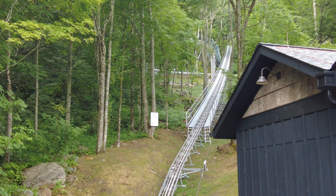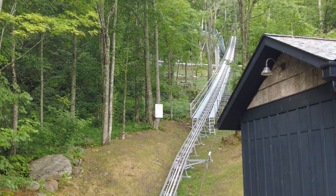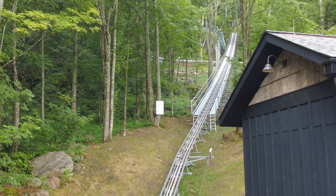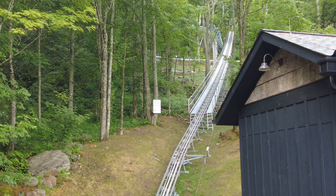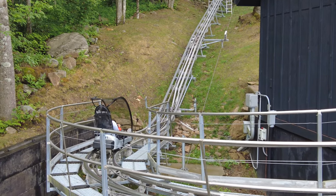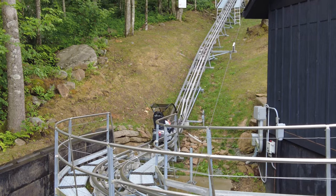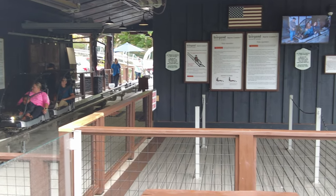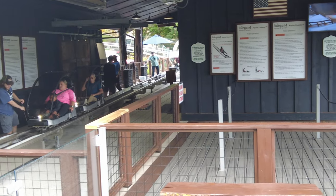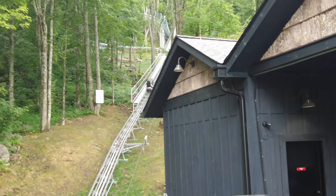You do get some friction around some of the turns, and there are a couple of airtime bumps. Overall, just a fun ride. I definitely recommend buying the bundle and doing this three times because you get to stay on the car. That's pretty convenient. The line doesn't exist right now, but it can get long, especially on a nicer day — we're here in kind of an overcast, rainy situation.